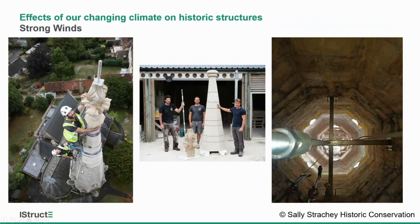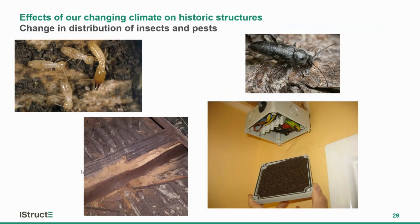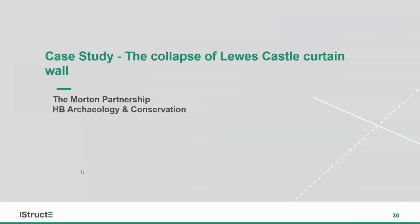We've also seen the potential for changes in distribution of insects and pests. There was a termite outbreak in part of the southwest — we hadn't seen termites in Britain before; they were transported in accidentally within some packaging. The impacts that termites have on timber are devastating, and with increasing temperatures our timber becomes increasingly vulnerable.